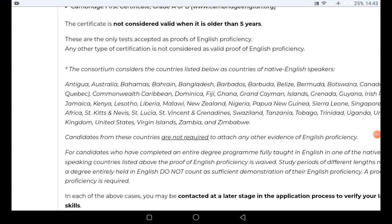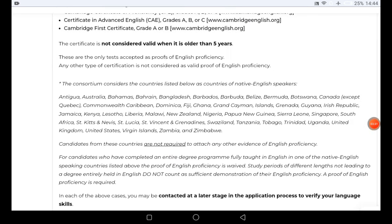Some people are not required to provide any evidence of English proficiency. You can click the link to see the full list, but it includes countries such as the United Kingdom, United States, Virgin Islands, Zambia, Zimbabwe, Tanzania, Trinidad and Tobago, Uganda, South Africa, Nigeria, Ghana, Dominica, Antigua and Barbuda, Belize, Bermuda, Botswana, Canada, Bangladesh, Barbados, Bahamas, Australia, and Bahrain. Candidates who completed an entire degree program taught in English are also exempt.